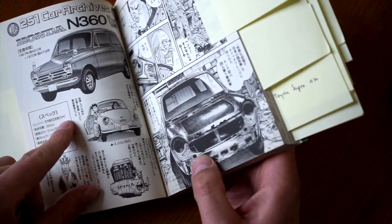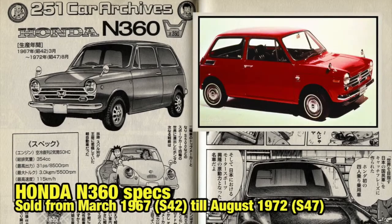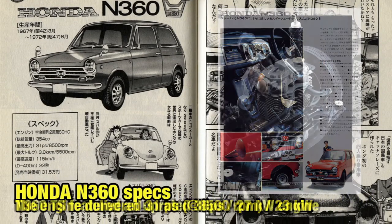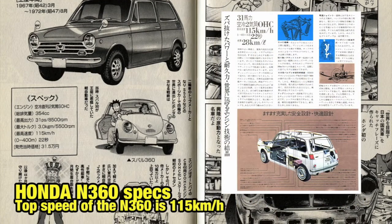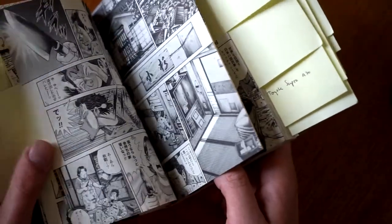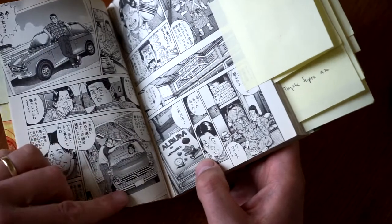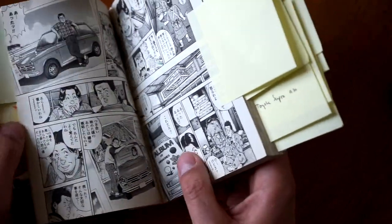There's an archive section featuring a Subaru 360, telling a little bit of history about the 360 and K-cars in general. We get a lot of pictures of the N360 here. There's also what might be a landmark in Japan — maybe from the Osaka Expo — but I wouldn't know for certain. He's definitely loving that N360.